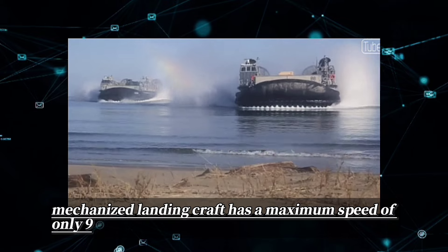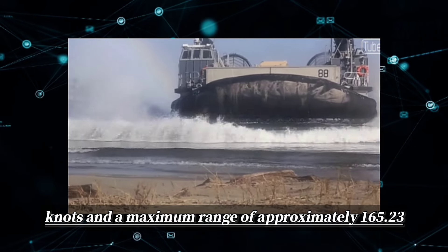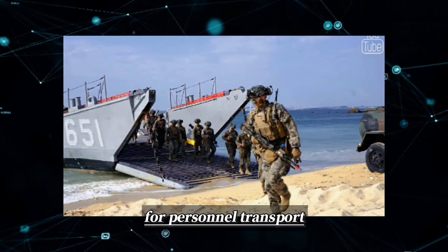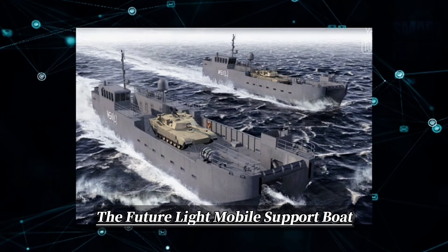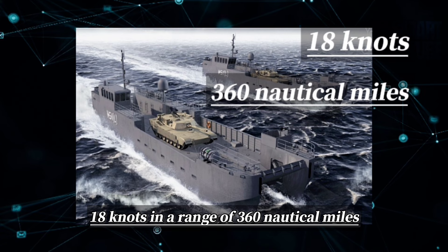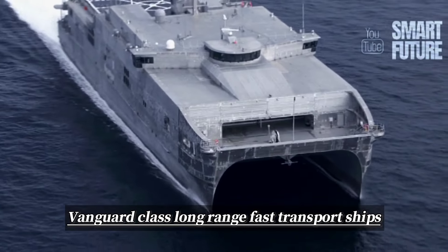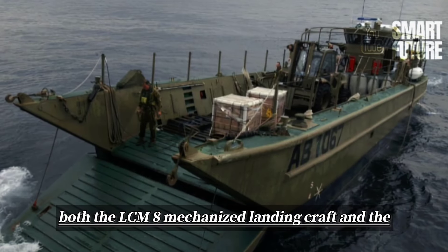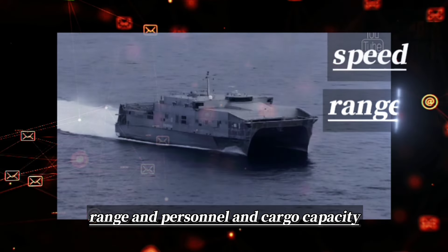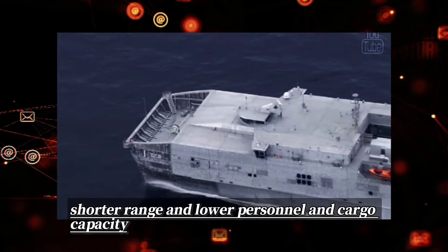The LCM-8 mechanized landing craft has a maximum speed of only 9 to 12 knots and a maximum range of approximately 165 nautical miles, and can transport 200 fully armed soldiers. The future light mobile support boat is expected to have a maximum speed of only 18 knots and a range of 360 nautical miles, capable of transporting one M1A2 Abrams series main battle tank. Compared to the Vanguard-class, both the LCM-8 and the light mobile support boat lack advantages in speed, range, and personnel and cargo capacity.